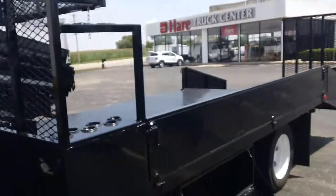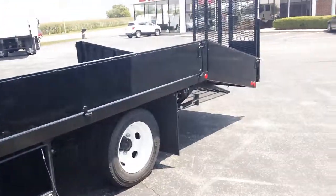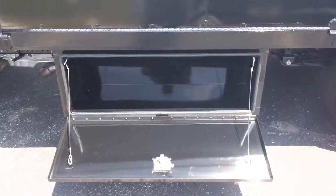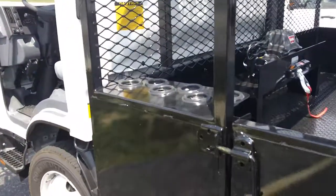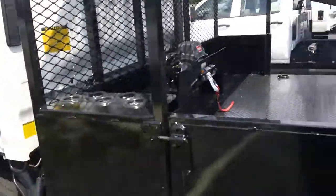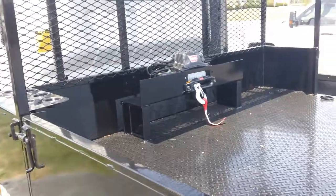This is a Wilro Landscape Body — 14 foot flat with the 5 foot removable dovetail. Underneath you got a toolbox, 48 x 18 x 18. Got a tool rack for your shovels and rakes.